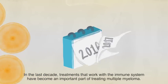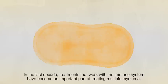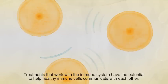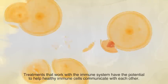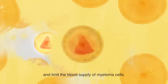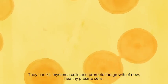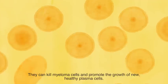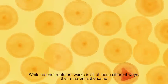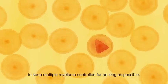In the last decade, treatments that work with the immune system have become an important part of treating multiple myeloma. These treatments have the potential to help healthy immune cells communicate with each other, mark myeloma cells to be destroyed, and limit the blood supply of myeloma cells. They can kill myeloma cells and promote the growth of new, healthy plasma cells. While no one treatment works in all of these different ways, their mission is the same: to keep multiple myeloma controlled for as long as possible.